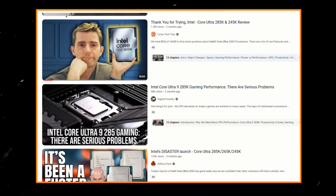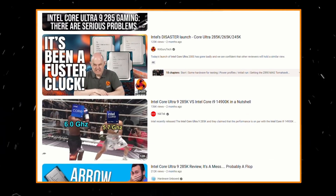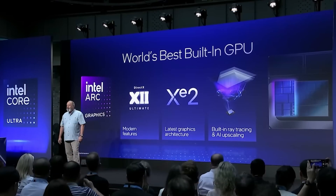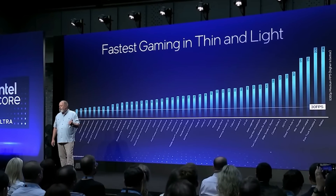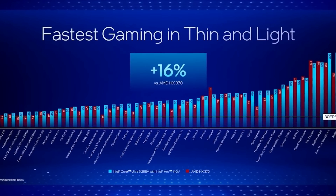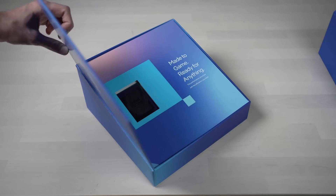Initial reviews of Intel's new Core Ultra 200 processors, including the 285K and 265K, were pretty lukewarm. Although they finally addressed the high power consumption and instability of the 14th generation and multi-core performance was very good, unfortunately the gaming performance actually regressed a bit, leading to Intel falling far behind AMD's best gaming chips.